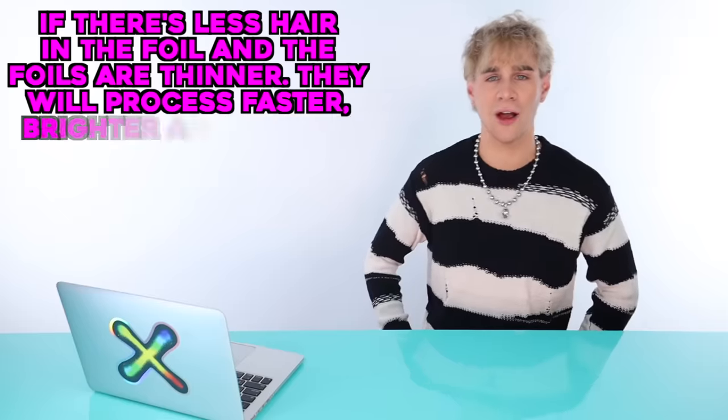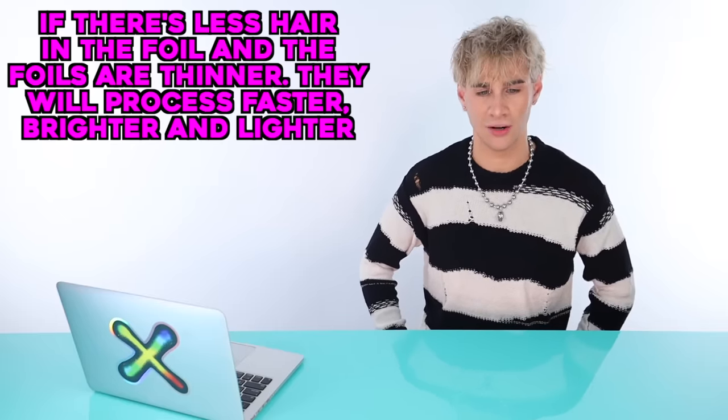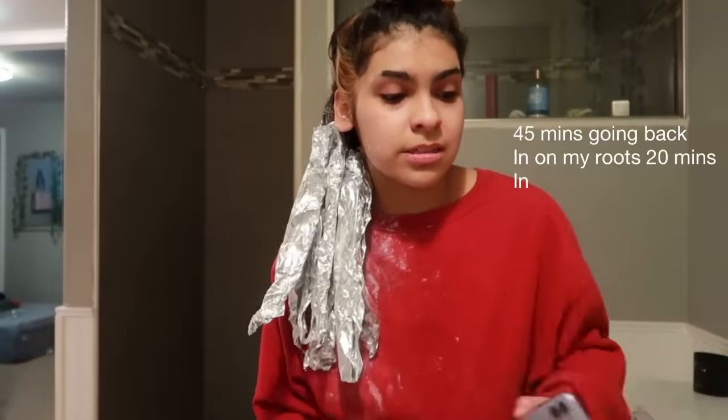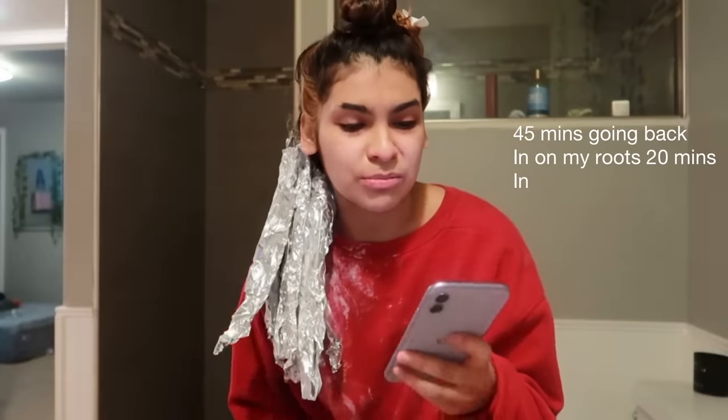She tried making sections a little bit smaller. Let's play true or false: if there's less hair in the foil and the foils are thinner, will they process faster, brighter, and lighter? True — you nailed it. She's going to let this sit but you're gonna have to look at it frequently because her hair is already compromised. Let's be careful — check at 35 minutes, 45 minutes, an hour. She's probably gonna need an hour or a little more.